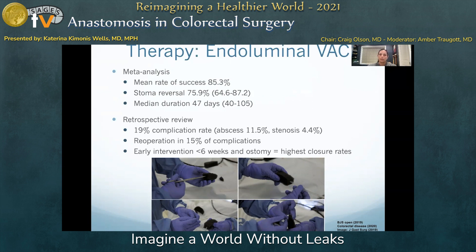There are no commercially available endovac products in the U.S., but they can be easily fashioned from wound vac equipment, a nasogastric tube, and Prolene suture. Below is a diagram of my institution's publication on the construction of the endovac, and the size of the sponge can be tailored to the size of the defect at each exchange.